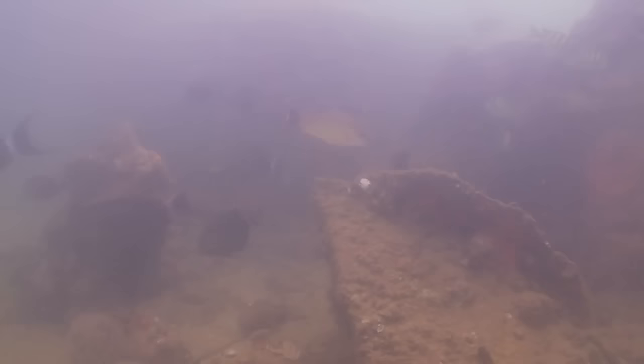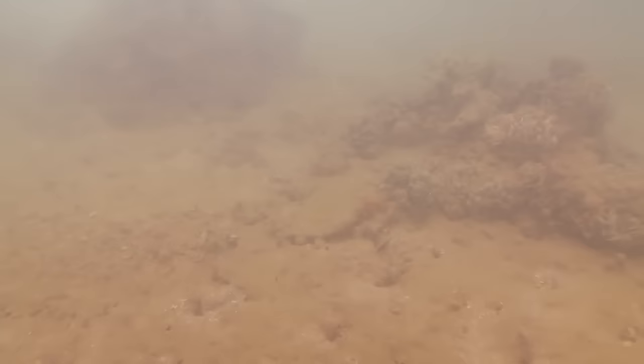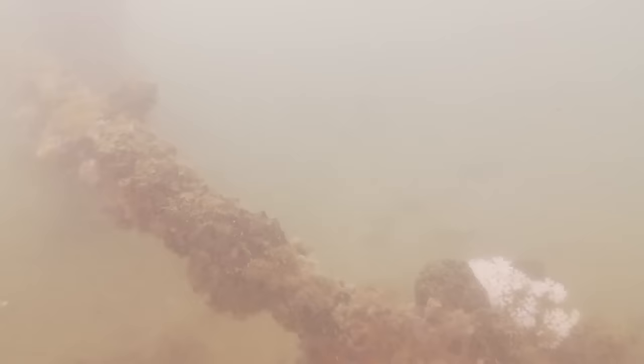Now we're swimming towards the port side underpass of the memorial. There's a question: is all that coral growth bad for the ship? The coral growth itself — we don't think it's bad, but we need to take a look at it. Like anything that grows, it grows on a logarithmic scale at some point, and it could become an issue in terms of weight in the future.